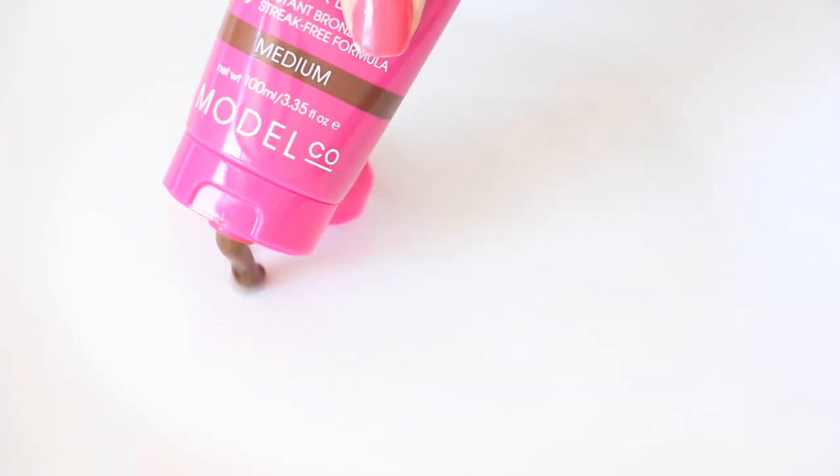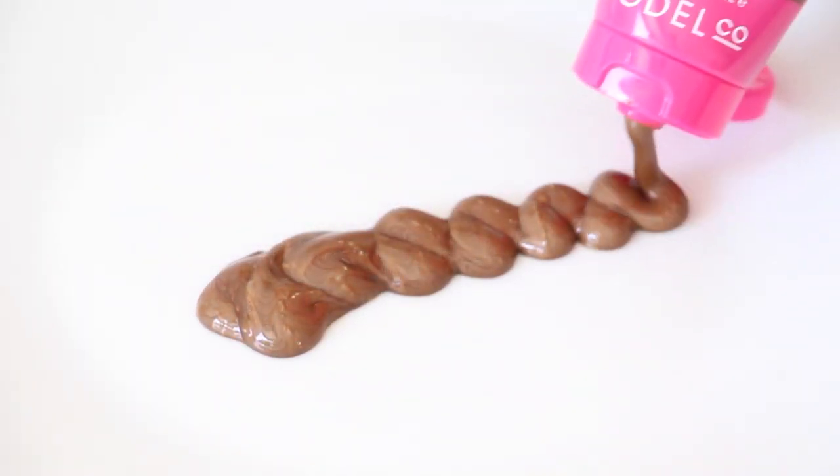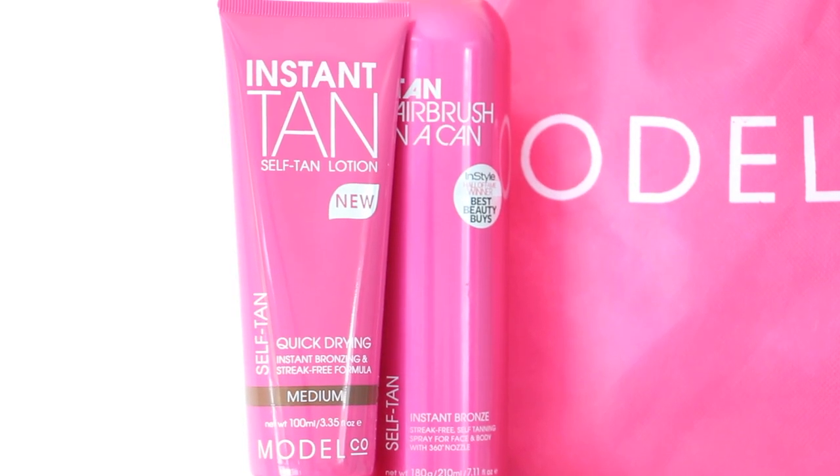The instant tan self tanning lotion delivers a gorgeous golden colour. The non-stick, lightweight, creamy lotion is perfect for all skin types and it won't dry out your skin. It's enriched with super hydrating antioxidants and it's available in medium or dark shades.